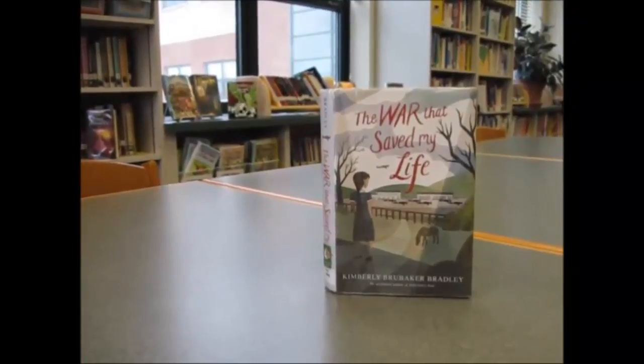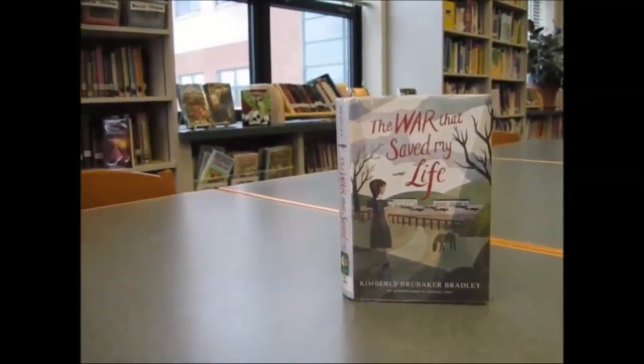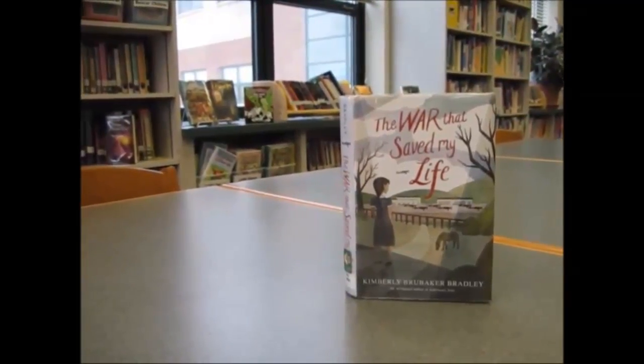Ada and her brother Jamie try to escape and they manage to get on a train with other children. They are put up for adoption and are adopted by a lady named Susan. Will Ada's mom catch them and punish them for running away? This book was a page turner and kept me on the edge of my seat. I would recommend this book for 5th graders and older because this book has violence. This is Hannah, signing off.